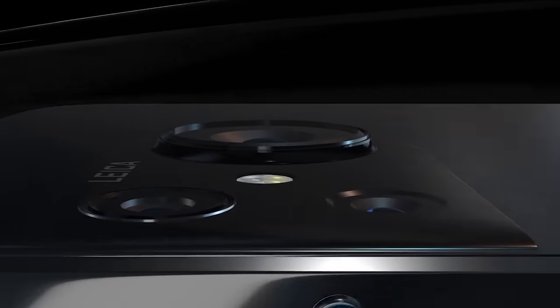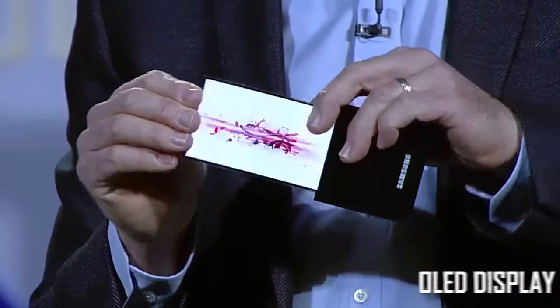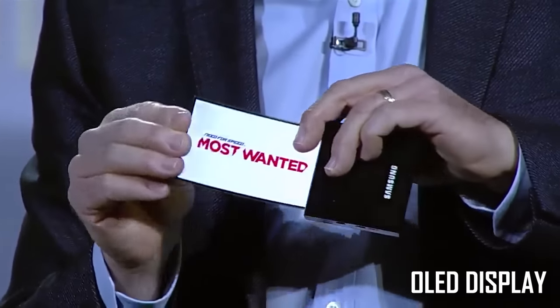Nokia is coming back to the market with this phone. Next is a flexible and foldable phone by Samsung. This phone was shown at a Samsung event. It is a completely bent OLED phone — a foldable OLED screen called Samsung's Y Unflexible screen.